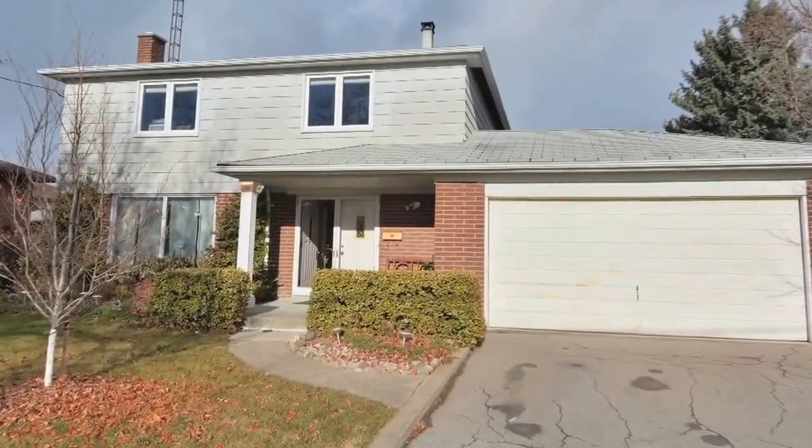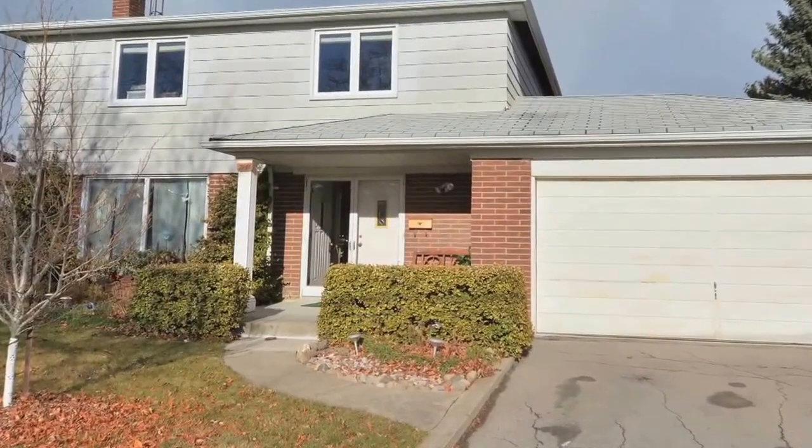Centrally located, 7141 Harwick Drive is a charming two-story home on a tree-lined street in Mississauga.